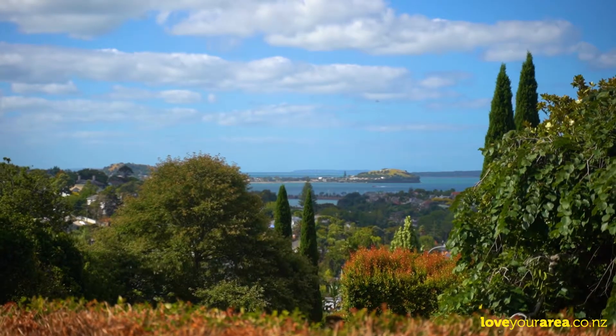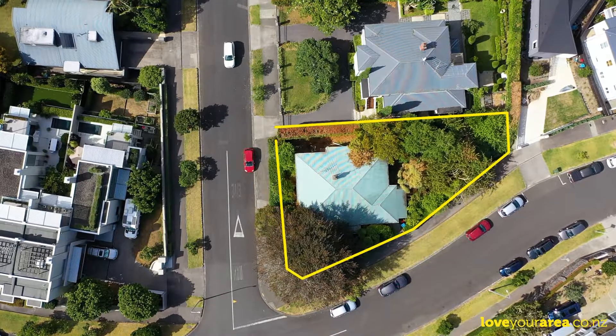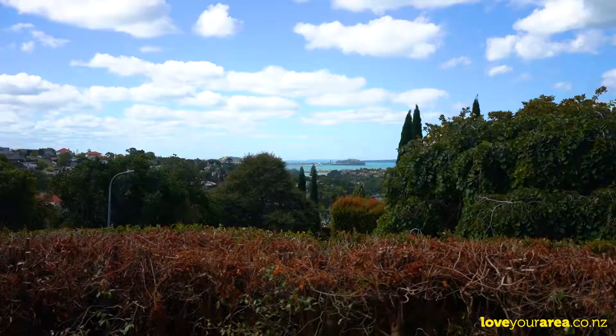Even newcomers to the area will relish the potential of this beautifully elevated 622 square metre double grammar zone site, perfectly positioned on the Eastbourne-Westbury corner.